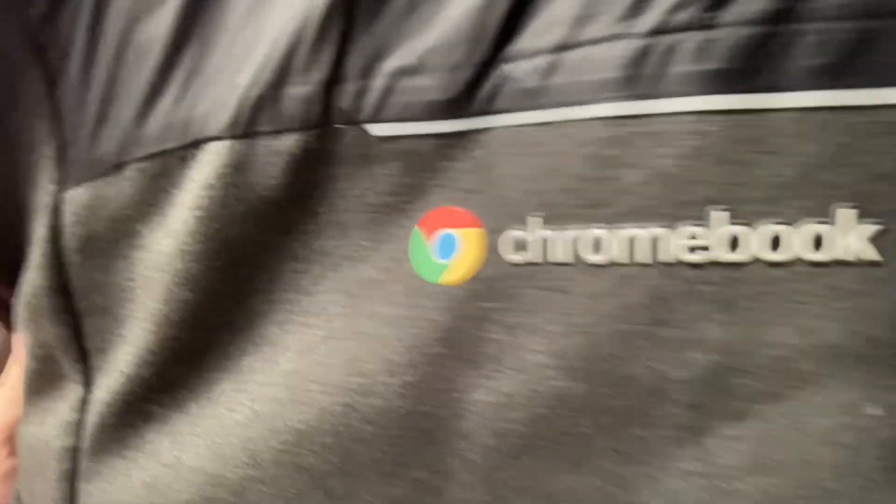I thought I was losing my mind, but I wasn't. We have an actual article of clothing here to represent the Chromebook.